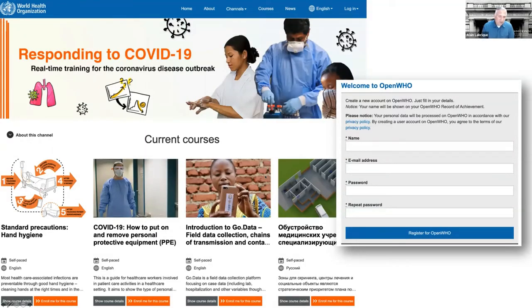WHO has helped with this by launching online free courses available through the open WHO website — a lot of information for clinicians and public health professionals on how to don and doff PPE, hand washing, and other procedures that can be learned online. This is also open to the general public for their edification.